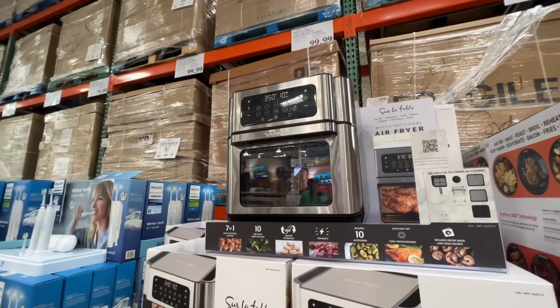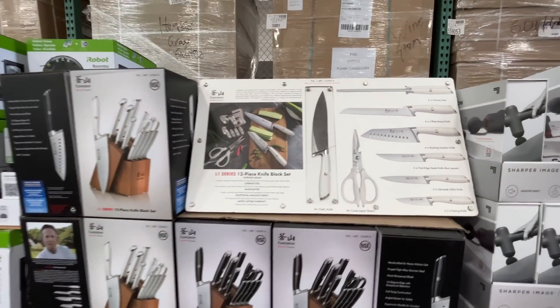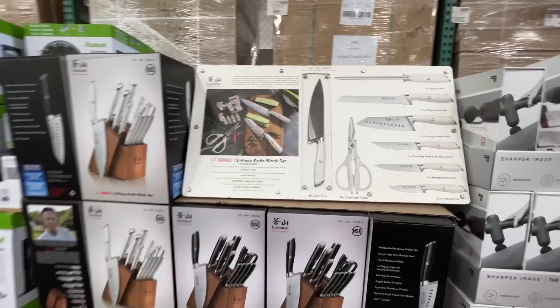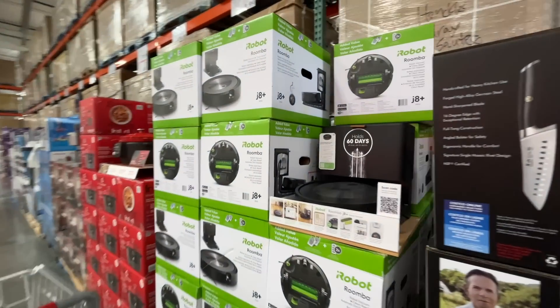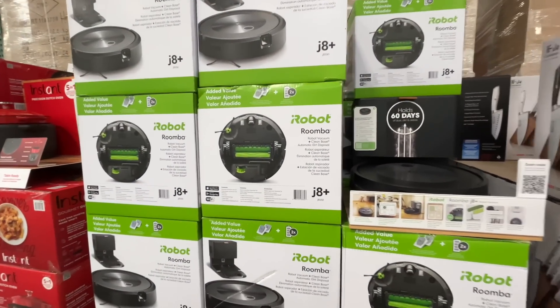They also have this really nice knife set — I've yet to open my Cutco knives because I feel like I'm not worthy. $155 for this one — it comes with a 12-piece knife block set and that looks really quality to me. iRobot Roomba — just no.